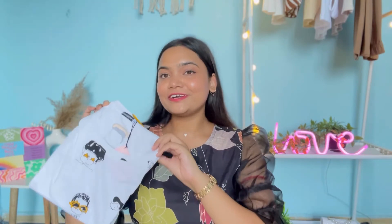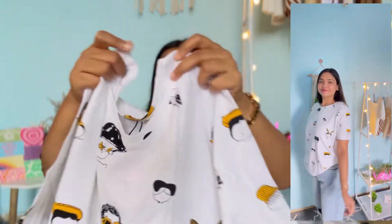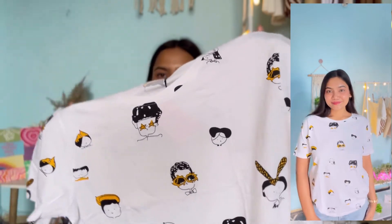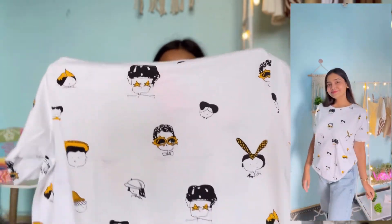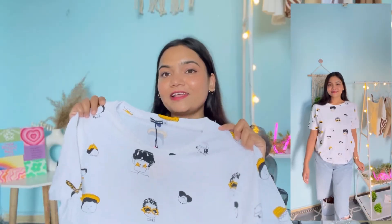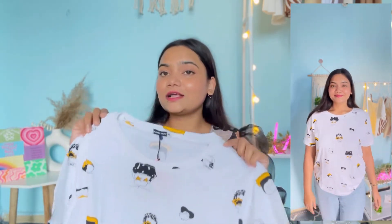Next up I have this white color t-shirt from the brand Juneberry, which I got for 313 rupees. It has a round neckline, half sleeves, and a perfect length. It has really cute cartoon character prints on the front. The fabric is 100% cotton — very good quality, lightweight, and breathable. Of course, being white it is a little see-through, so you should wear a nude color garment underneath.